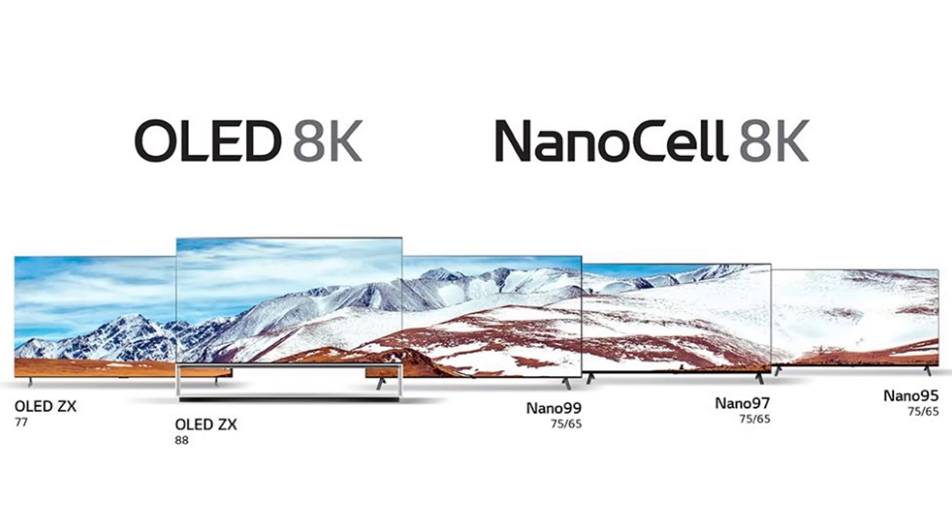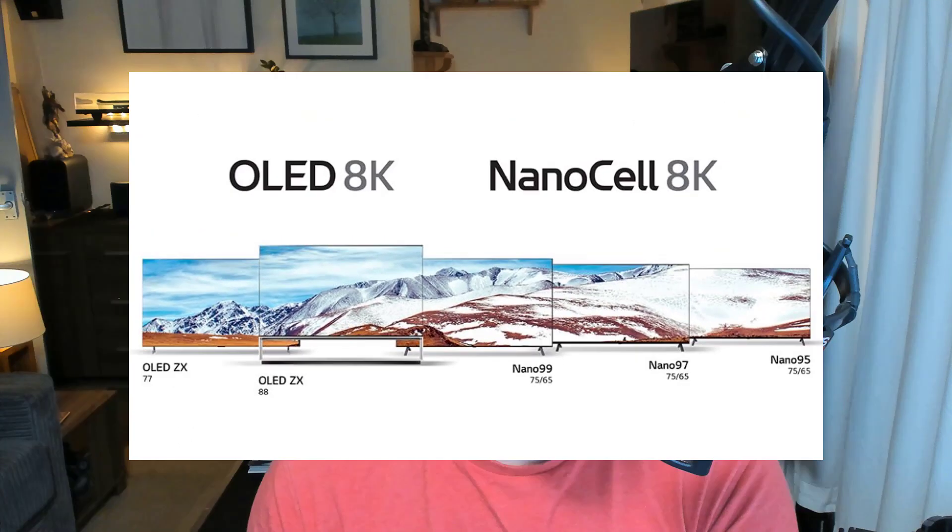The NanoCell lineup includes the Nano 99, Nano 97, and Nano 95, with sizes ranging from 65 to 75 inches across those models. It's really good to see this real push from LG to bring both OLED and NanoCell right into 8K, and these will all be announced properly at CES 2020.